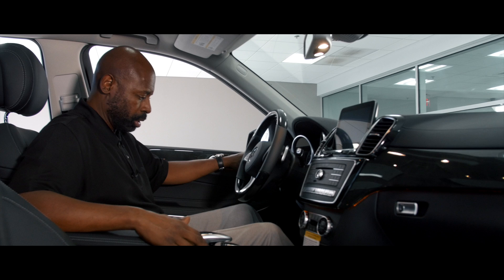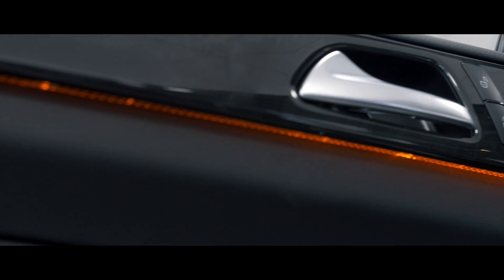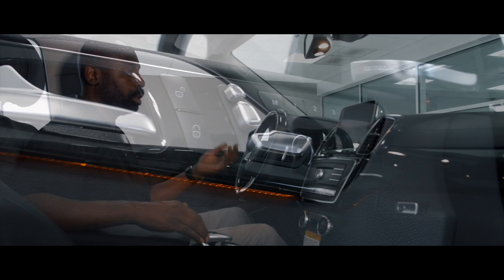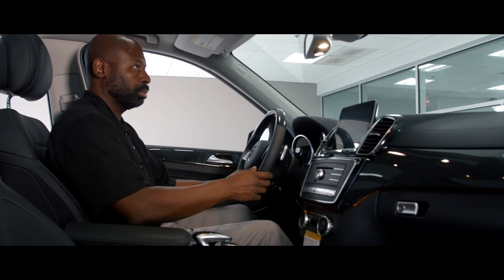Let me show you the seat, how this works. As many of you know, we have the three-person memory. It's a 14-way power seat. You can find a great seating position anywhere in this vehicle, whether you're a shorter person or taller person. You can actually hold the seat up from the bottom, raise it up, tilt wheel, telescopic wheel.